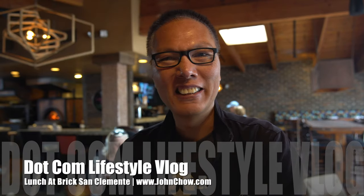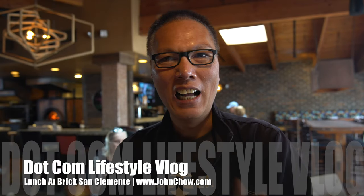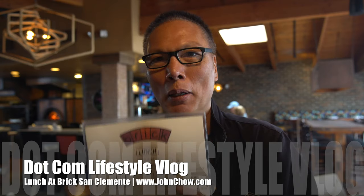Hey everyone, I'm John Chiao from JohnChiao.com, and I'm here in San Clemente at Brick. It's called Brick and it's a famous pizzeria. As a matter of fact, it's the number 7th best restaurant in Orange County according to the OC Register.